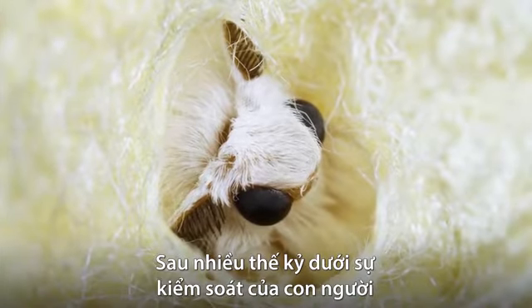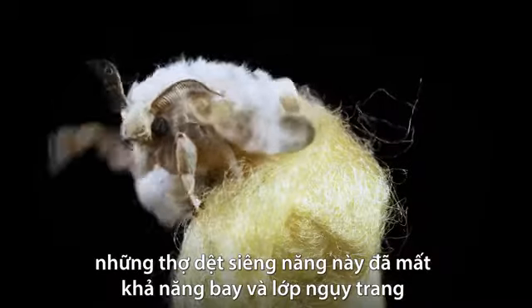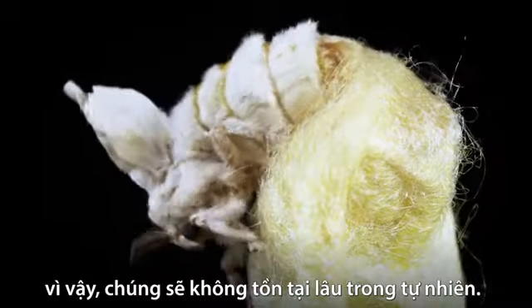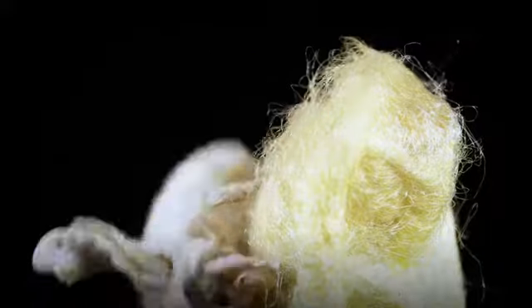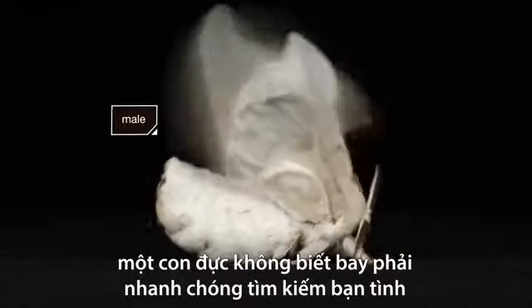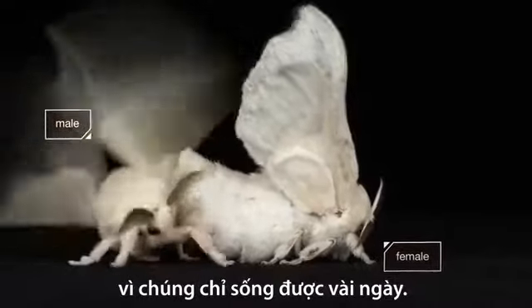After centuries under our watch, these industrious weavers can't fly. Their camouflage is gone, so they wouldn't last long in the wild. They can hardly move. Once outside the cocoon, a flightless male must seek out a female quickly because they only have a few days to live.